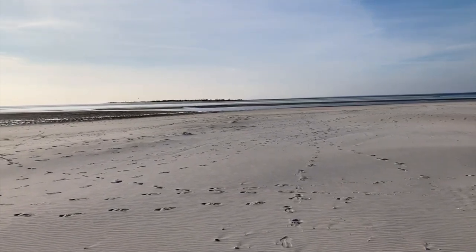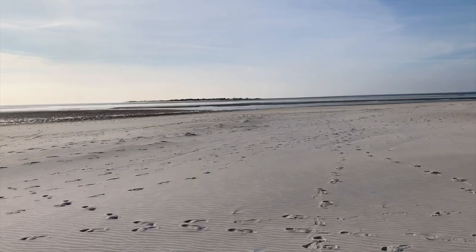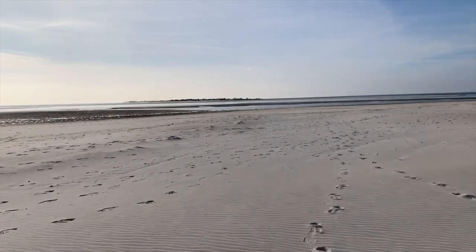There may still be some erosion over on the west side over there, but not as much as when it first opened up. This is looking to the west-northwest. Let's walk right down to the water edge.